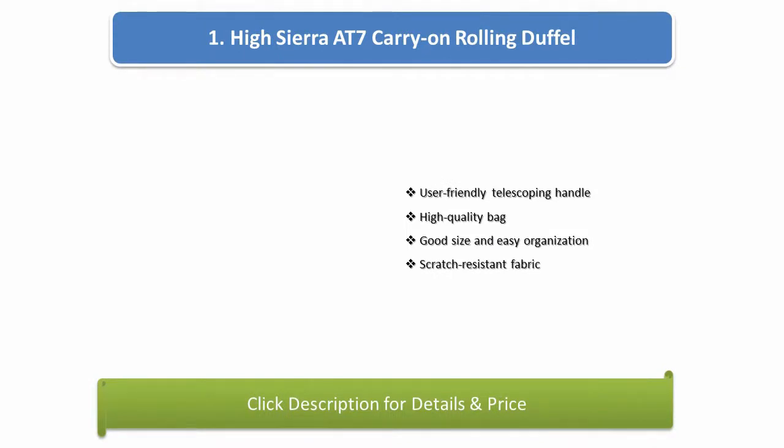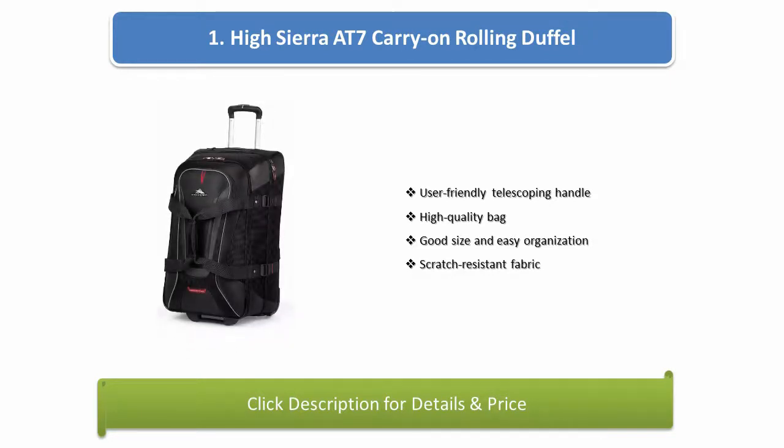Number 1: High Sierra 87 Carry On Rolling Duffel. User friendly telescoping handle, high quality back, good size and easy organization, and scratch resistant fabric.